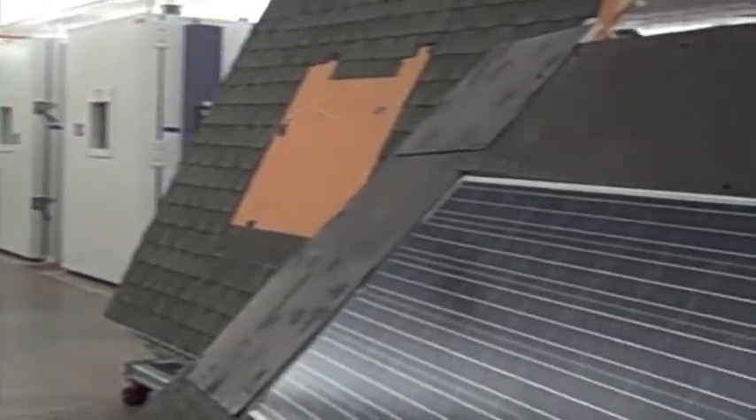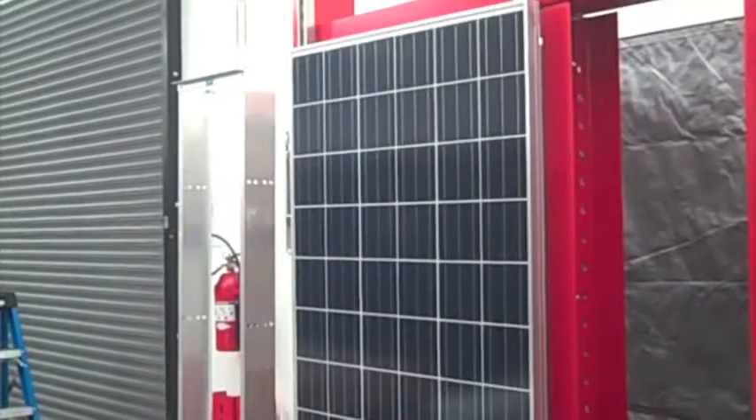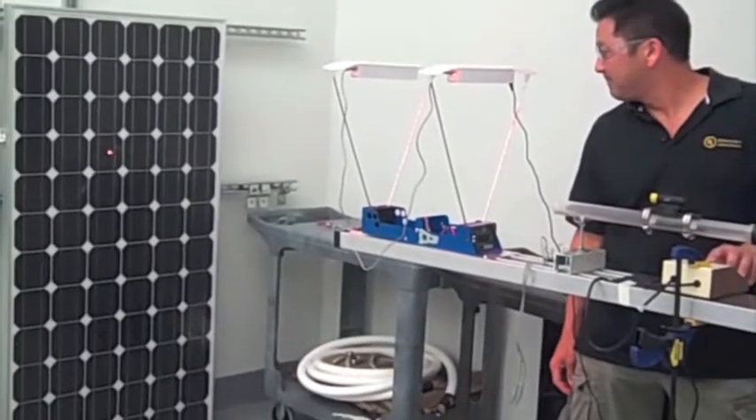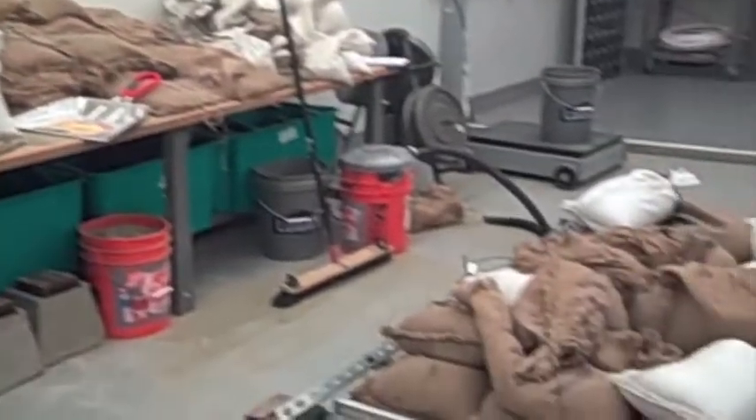UL's photovoltaic testing center in San Jose is where solar panels go to get pummeled. They run through simulations of hail, snow, extreme temperatures, humidity, and really tough tests like hot spots.